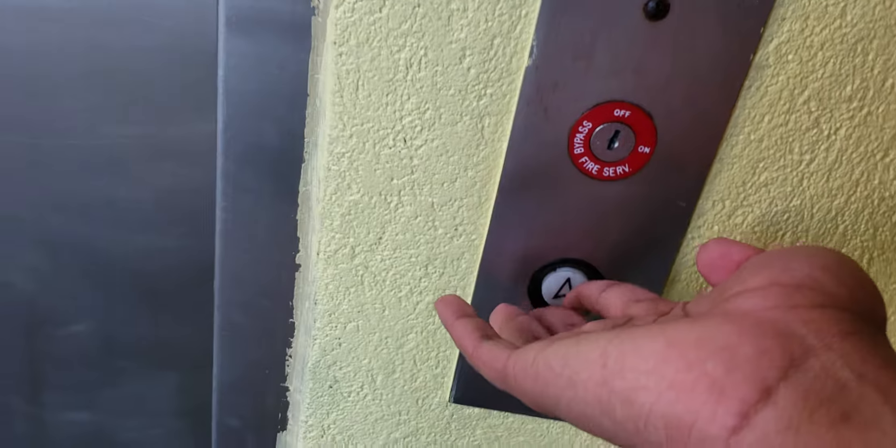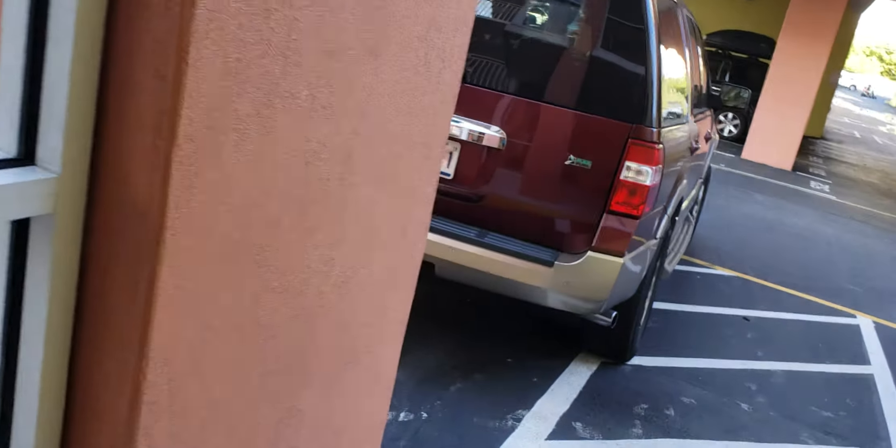This is the elevator at the Sunset Bay condos building 3 here in Ocean City, Maryland. This is building 1, and over there is building 1, and over there is building 2.